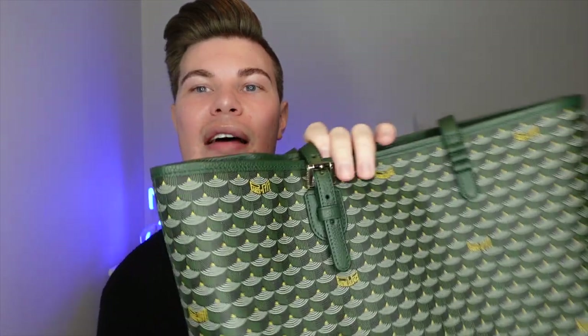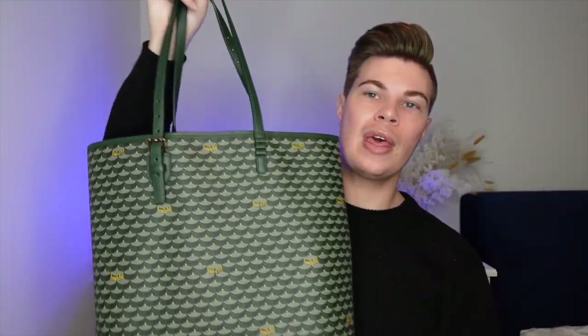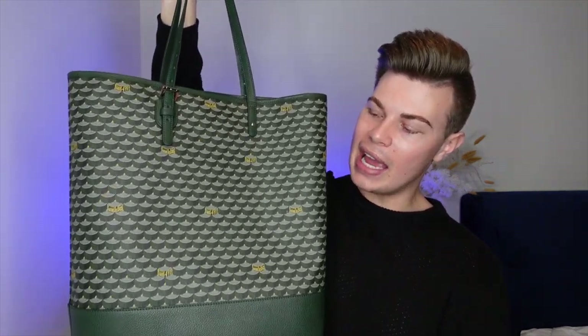I love that the hardware is a very light gold — not too yellow, not rose gold, not silver — just a subtle champagne gold. It contrasts really nicely with the bag and doesn't detract from the overall look.